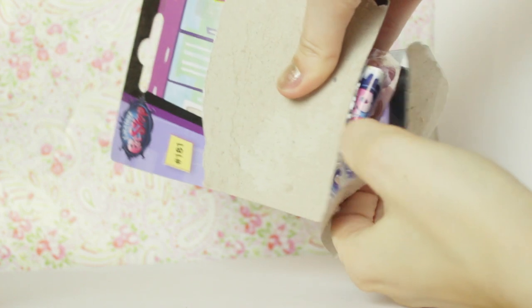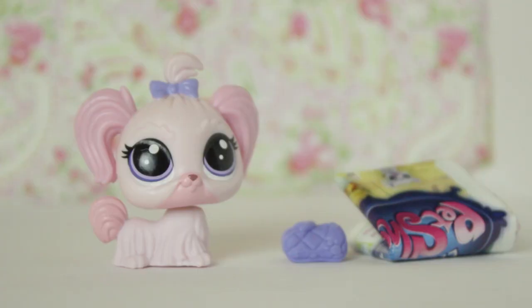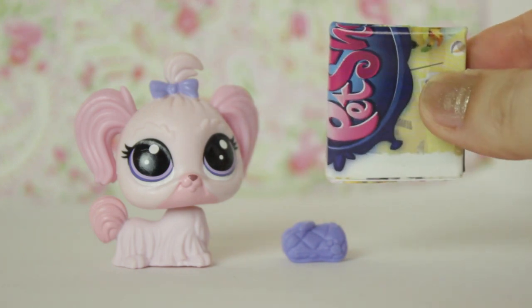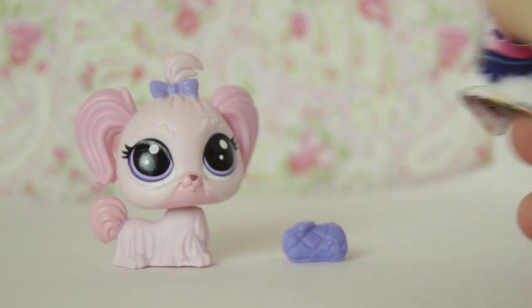Let's take her out of the box. I twisted her head all the way around. Here's everything included in the set. Let's take a quick look at this checklist first.